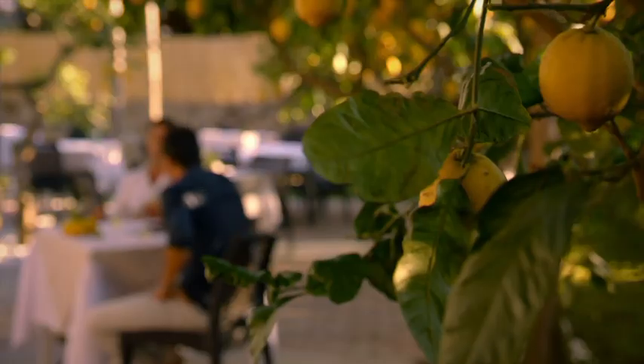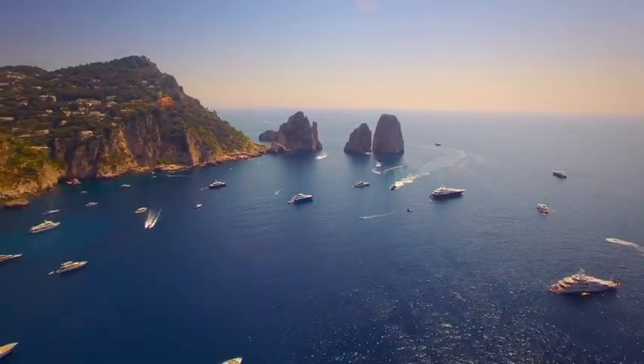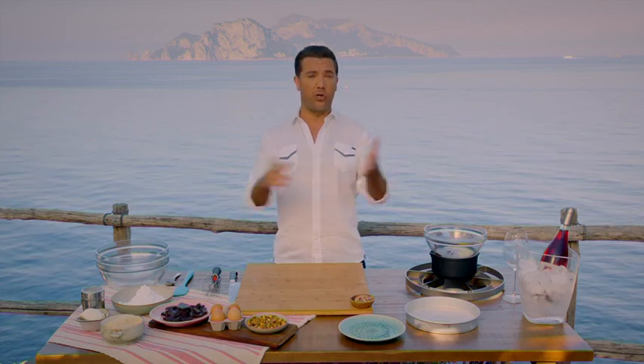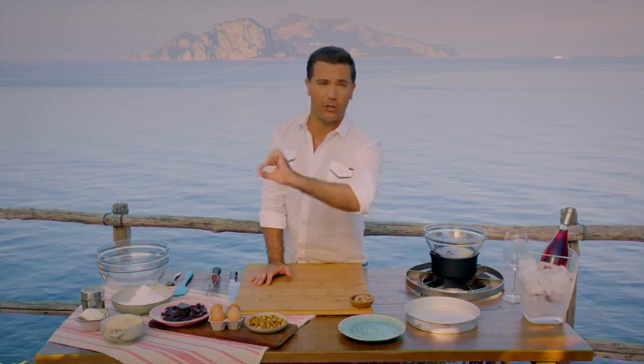So now I'm going to make my version of this super simple but super tasty torta caprese. I love to do this cake because we're using ground almond, chocolate, pistachio nuts, eggs and icing sugar — just four or five ingredients put all together. Trust me, it's the best cake you'll ever have.